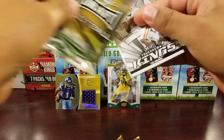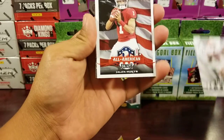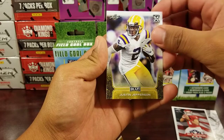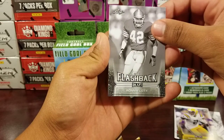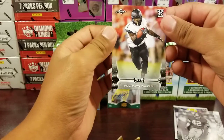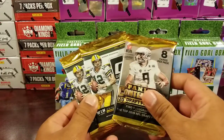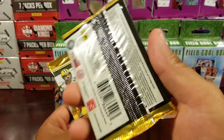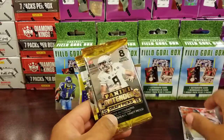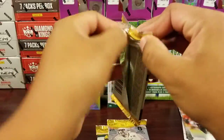Let's get into this Leaf pack. Tee Higgins Touchdown Kings, Jayden Hurts All-American, Justin Jefferson, Ronnie lot flashback, Keishawn Vaughn. Let's jump to Donruss then we'll go to Contenders.